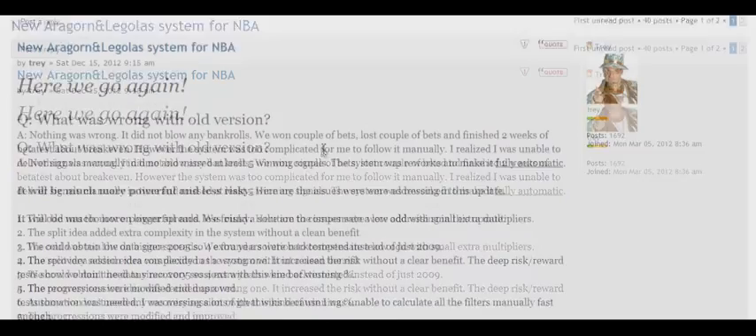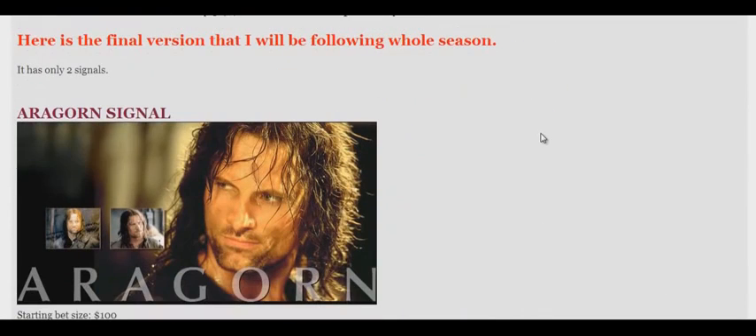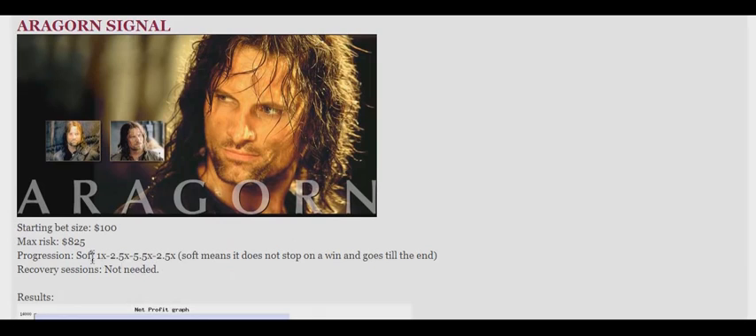Before I get into further explanation, I want to show you the results. The system has two types of signals named in honour of two main characters of Lord of the Rings. One signal is Aragorn, with a starting bet size of $100 and a maximum risk of only $825. The progression is called soft in this system, meaning low risk. Also, the system does not need any recovery sessions, which is perfect and safe. The system is very simple — it gives you the right bet size and the right spread to buy.